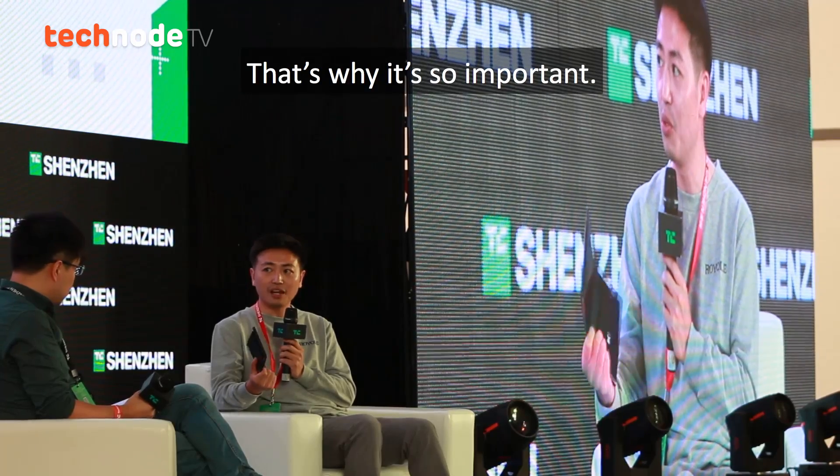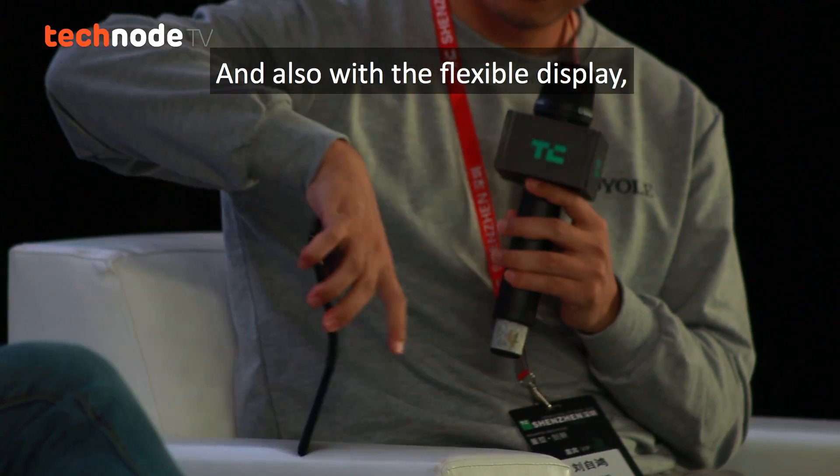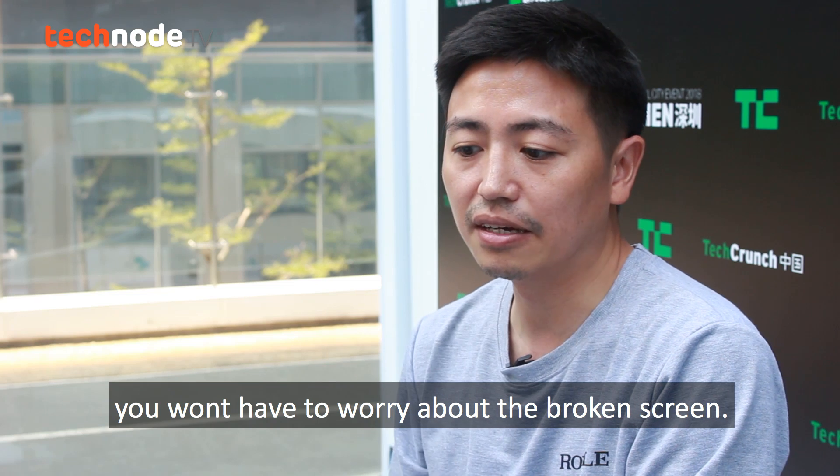So that's why it's so important. And also with the FlexPi display, it's more robust without the glass. You won't have to worry about the broken screen.